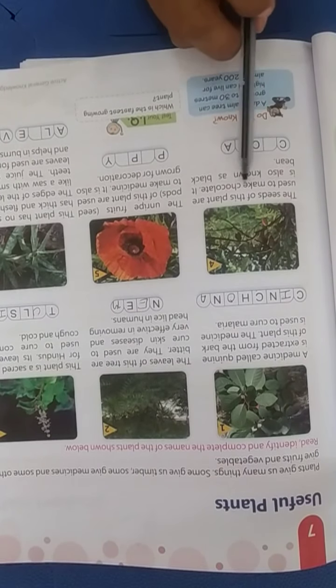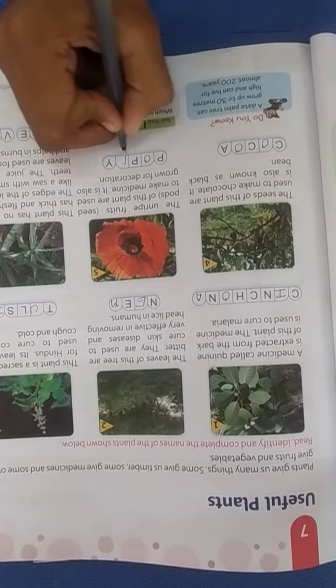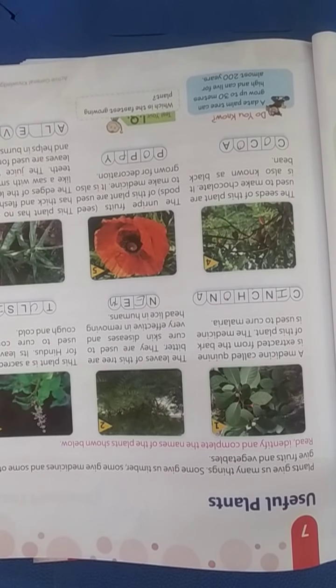The fourth plant: its seeds are used to make chocolate and it is also known as a cocoa bean. Another plant has a rose stem with thick and fleshy leaves. The edges of the leaves are like a saw with small pointed teeth. The juice from the leaves is used for skin care and helps with burns.